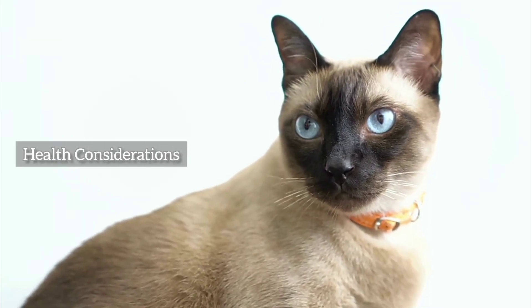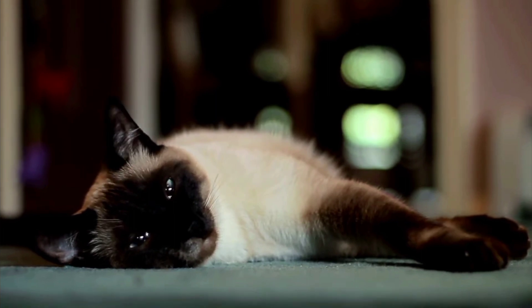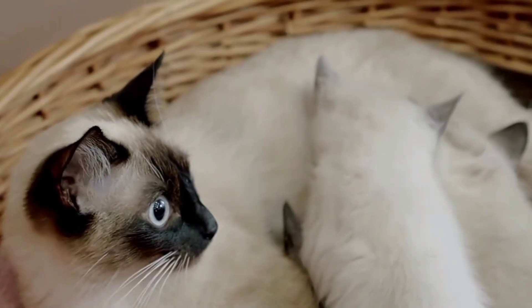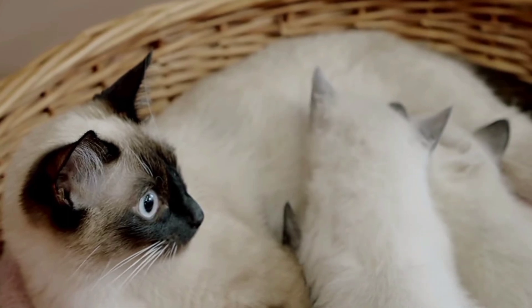While Siamese cats are generally healthy, their unique head structure can make them more prone to respiratory issues. It's crucial to be aware of their well-being and provide a healthy environment for these wonderful pets.